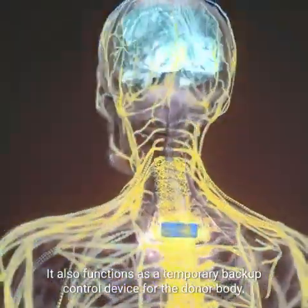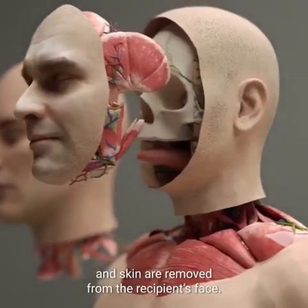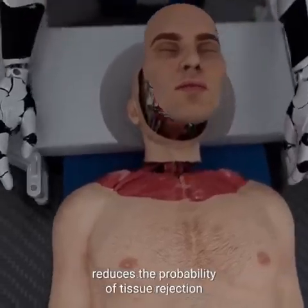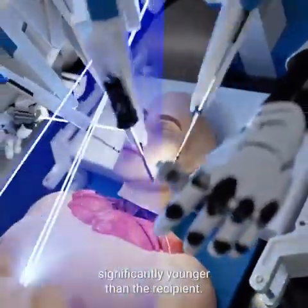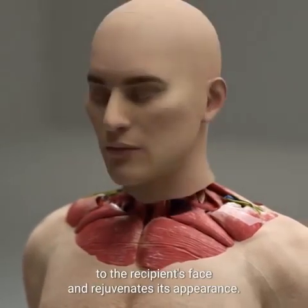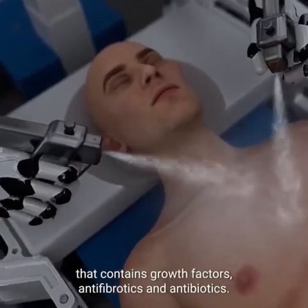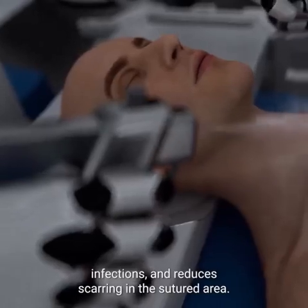The implant ensures the sensory system is restored and functions as a temporary backup control device for the donor body. The next step is a face and scalp transplant, where all the muscles, soft tissues, and skin are removed from the recipient's face, and the donor's face muscles and soft tissues are precisely transplanted in their place. This reduces the probability of tissue rejection and offers potential for aesthetic enhancement. Brain Bridge then carefully sutures the skin, and treats it with a special spray containing growth factors, antifibrotics, and antibiotics to promote faster healing, prevent infections, and reduce scarring.